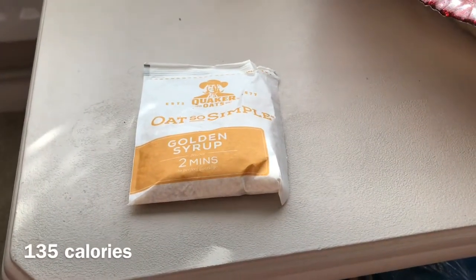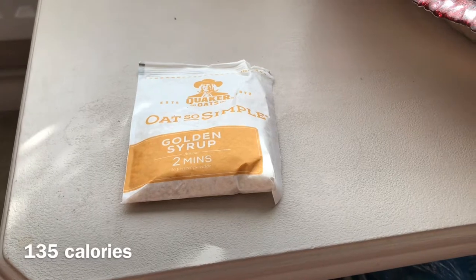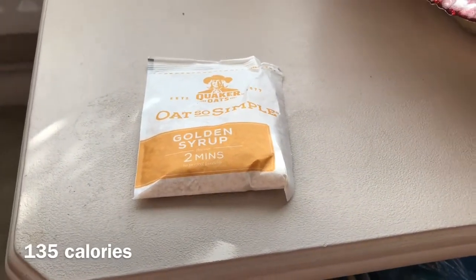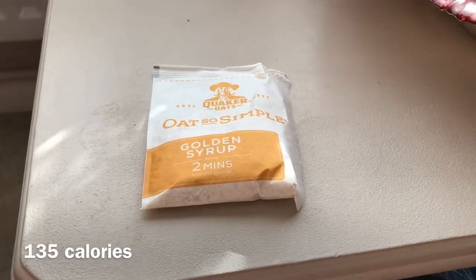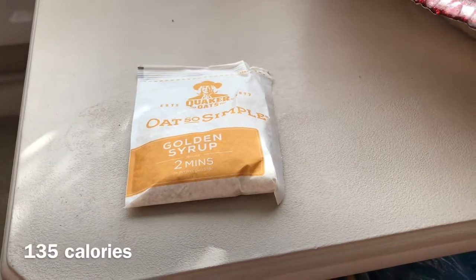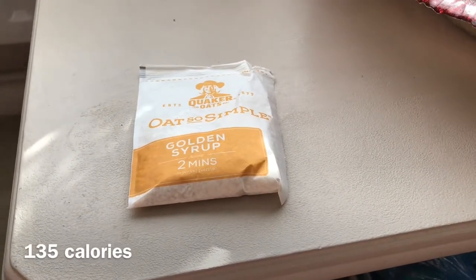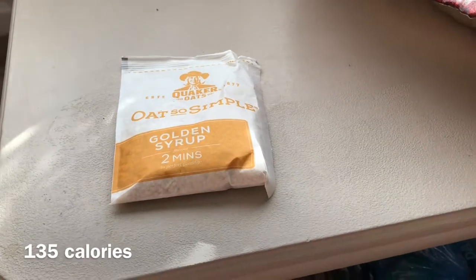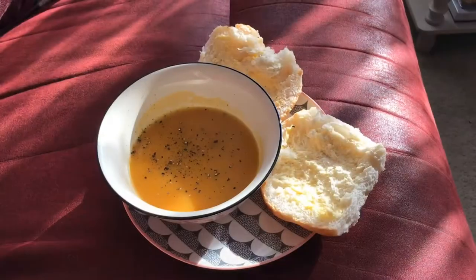This is going to be my breakfast before work. I don't get a lunch break today so I'm just going to have this until I get home. It's a golden syrup oat sachet — really simple — I just make it with water. I'll show you everything else I eat when I get back.